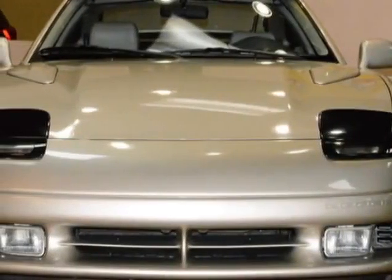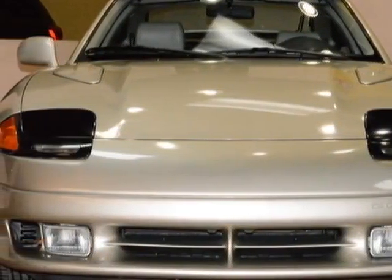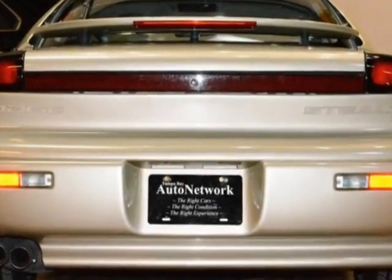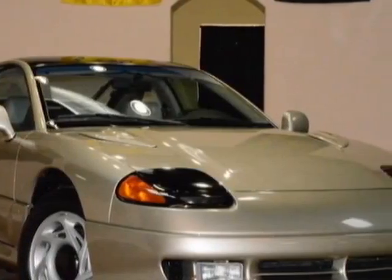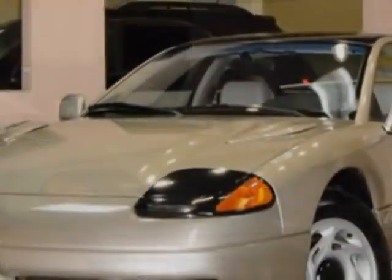Come take a look at this 1992 Dodge Stealth. This Stealth has just under 28,000 miles. This Stealth boasts a 3.0 liter engine and has a 4-speed automatic transmission.